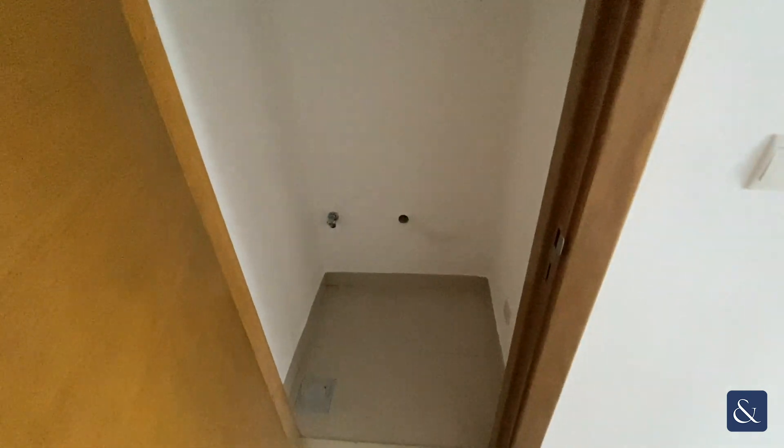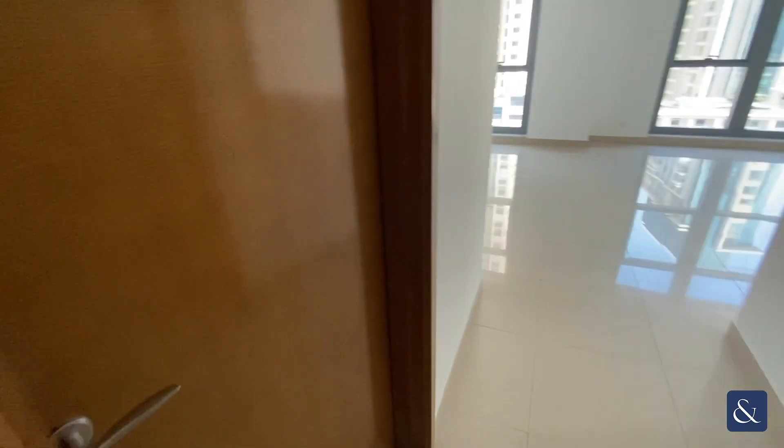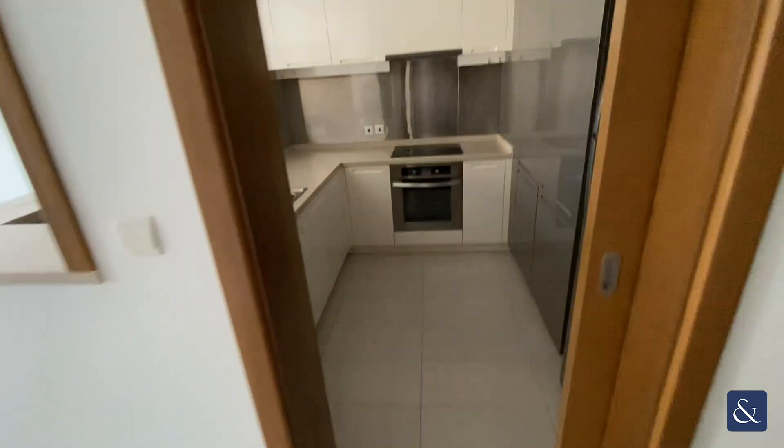Upon entering the apartment, to the right hand side you have the study area, and across the corridor we have the storage cupboard for the washing machine. Further up the corridor we have the bathroom which consists of a single sink basin, a bathtub and a toilet. And to the right hand side we have the kitchenette which is fully equipped with appliances.